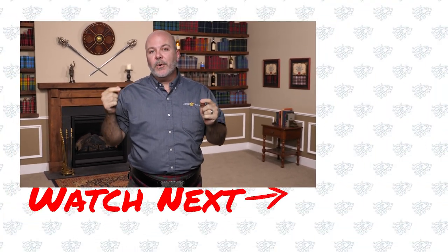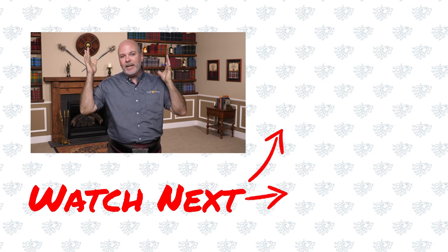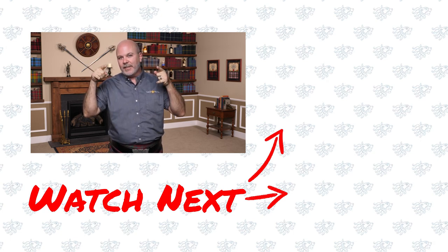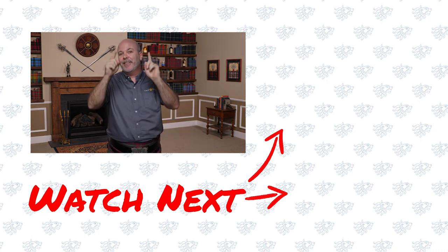Thanks for watching the video, guys. We try to touch on every aspect of Highland, Gaelic, Celtic culture that we can. But if we've missed your question, let us know in the comments. If you have a question you want us to answer on the show, ask it in the comments. Thanks, guys.